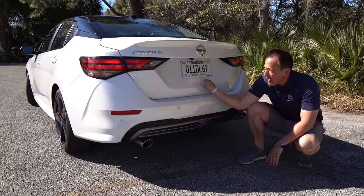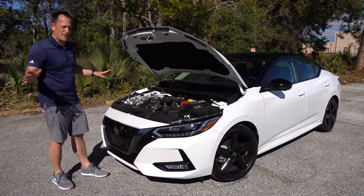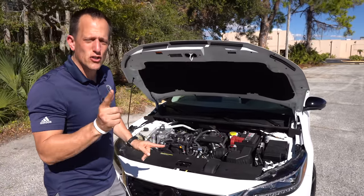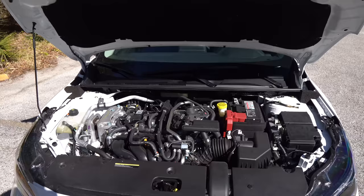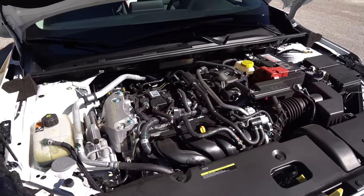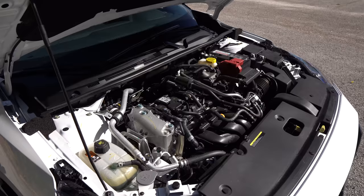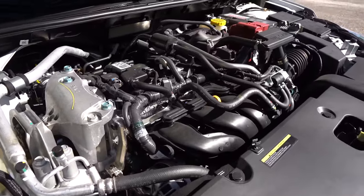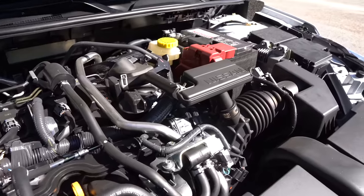Alright guys, you do have the hood open. You do get a prop rod, just like on the Corolla — so that's even Stevens. We have a 2-liter inline-four under here. Just like the Corolla, we have a 2-liter naturally aspirated inline-four, no engine cover. The numbers: 149 horsepower, 146 pound-feet of torque, mated to what Nissan calls an X-Tronic CVT. The Corolla also comes with a CVT. Zero to 60 is around nine seconds, so this isn't some high-performance, turbocharged setup — it's naturally aspirated. The car weighs 3,122 pounds.